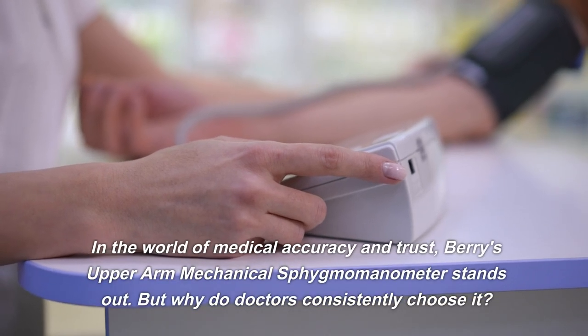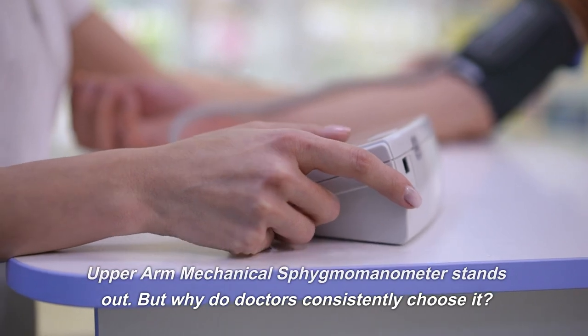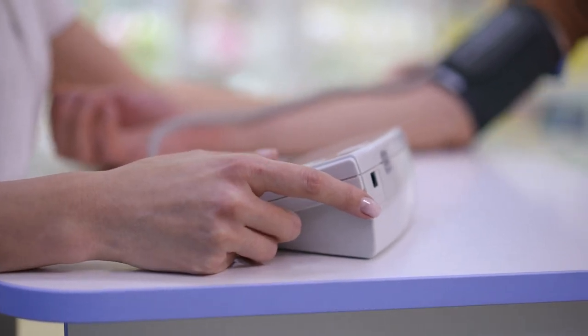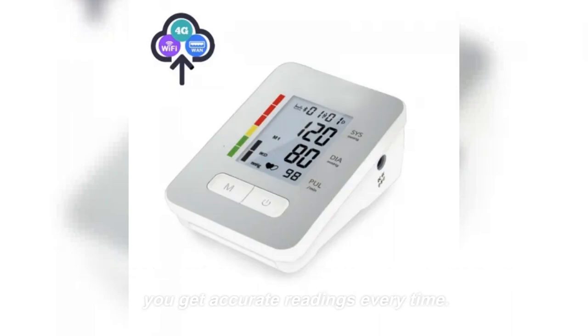In the world of medical accuracy and trust, Berry's upper arm mechanical sphygmomanometer stands out. But why do doctors consistently choose it? Firstly, its precision is unmatched. Each measurement adheres to professional medical standards, ensuring you get accurate readings every time.